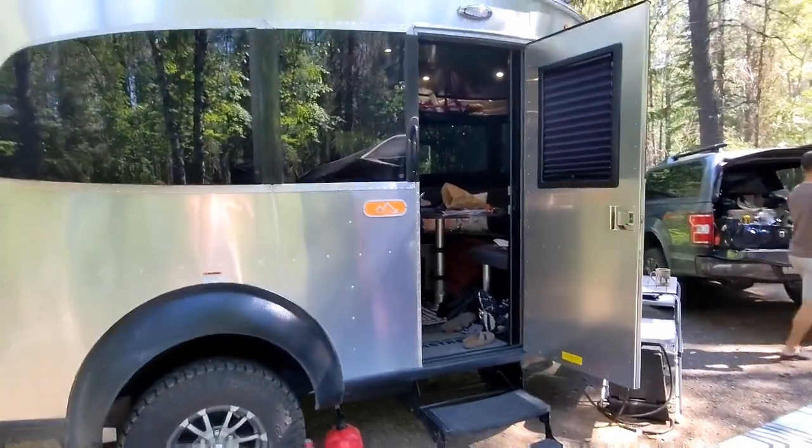I'm going to do a quick video of the inside of our Airstream. I'm just doing this really quick. So our base camp here, you can see.